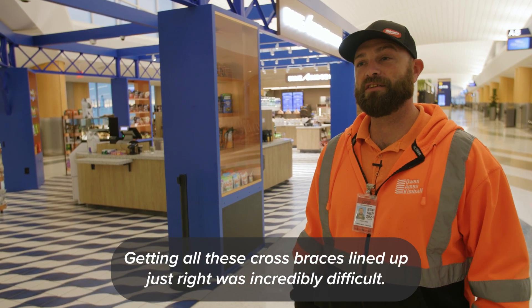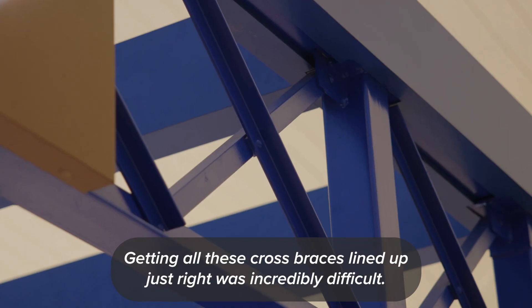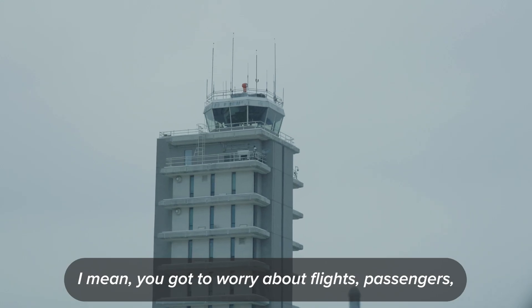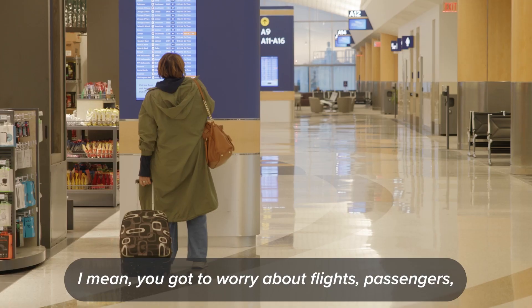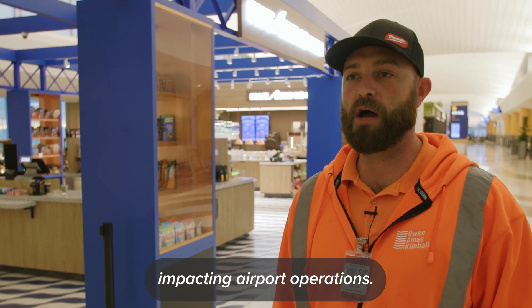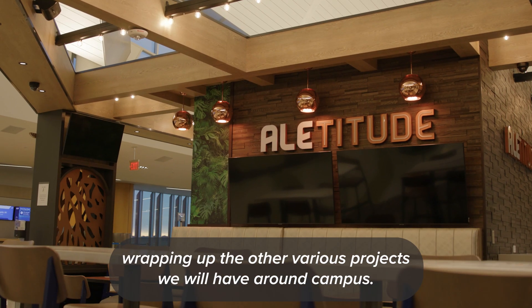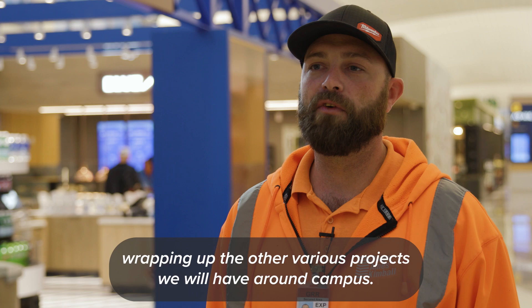Getting all these cross braces lined up just right was incredibly difficult. The difficulties of working in an airport are timing — you have to worry about flights and passengers impacting airport operations. It feels good to have these projects done on time, and we're looking forward to wrapping up the other various projects we have around campus.